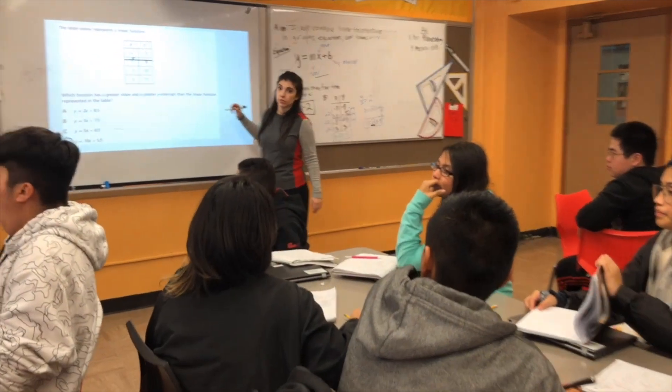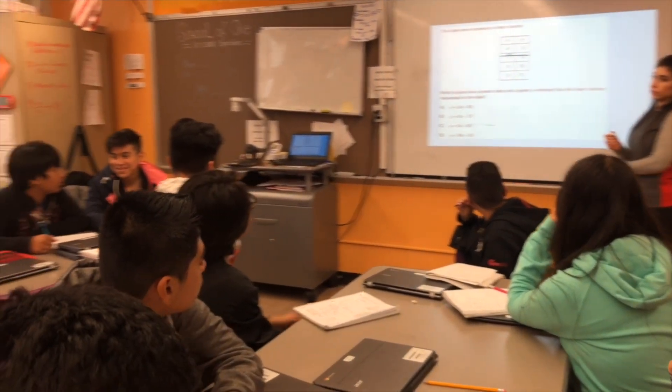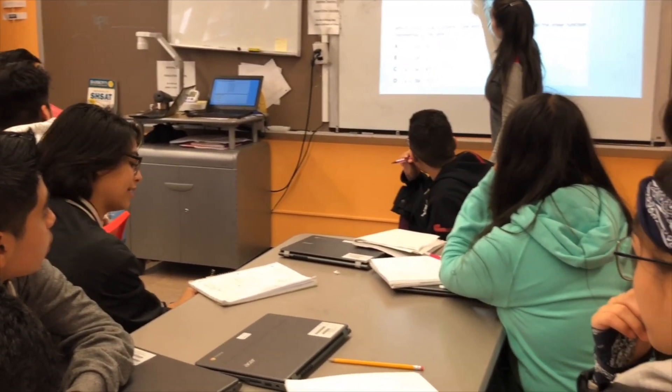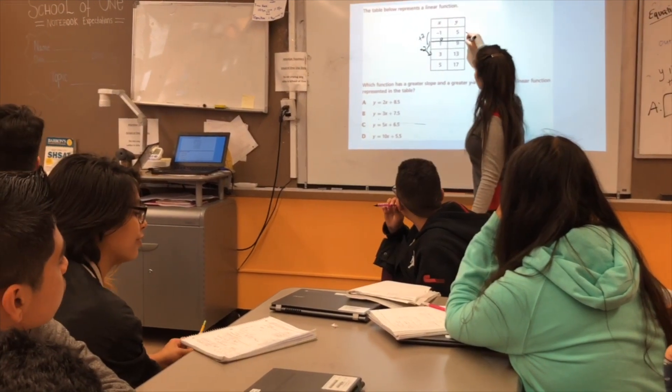The teacher checks in: "Elizabeth, how are you doing?" Elizabeth explains her thinking about the rate of change: "On the X side they're adding two, and on the Y side it was adding four."